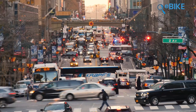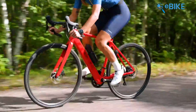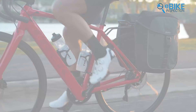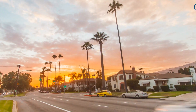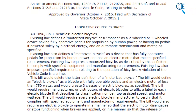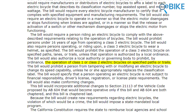The three-class system for e-bikes, which most people are familiar with today, started to take shape around 2015. It was introduced by the People4Bikes Coalition and the Bicycle Product Suppliers Association to establish consistent rules for e-bikes. California was one of the first states to adopt this system with Assembly Bill No. 1096. This law made it clear where each class of e-bike could be ridden.